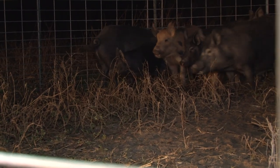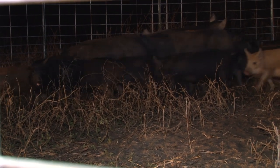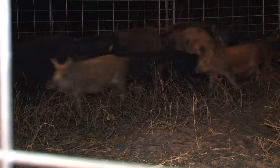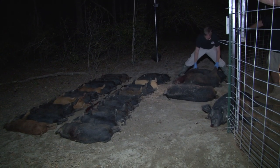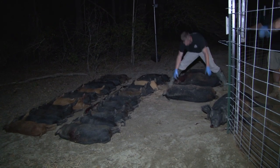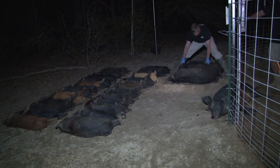It takes 18 months for a trained and certified hog control operator to eliminate feral pig populations from 10,000 acres. Using this proof of concept, it will take the same 18-month time period for 10 operators to eliminate feral pig populations from 100,000 acres within a county.